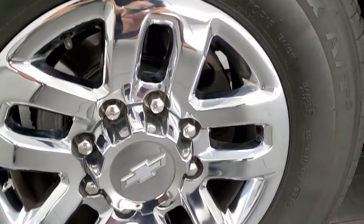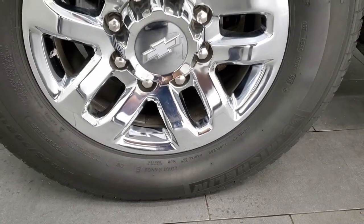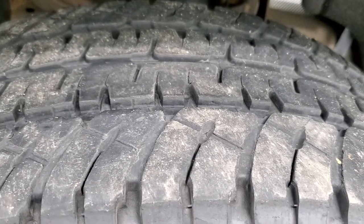This one comes with 18-inch chromed alloy rims and it has Michelin LTX LT265/70R18 tires. These tires have right around half the tread left.